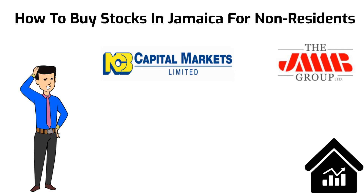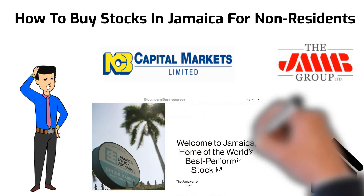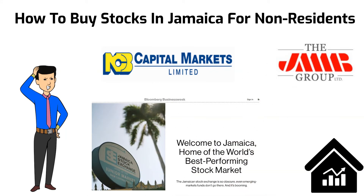A little fun fact: did you know that the Jamaica Stock Exchange was ranked one of the number one performing stock exchanges in 2018? The article was written by Michael D. McDonnell on the Bloomberg website, and it speaks to Jamaica's spectacular stock market rally as the best of the last five years. You should definitely check it out.